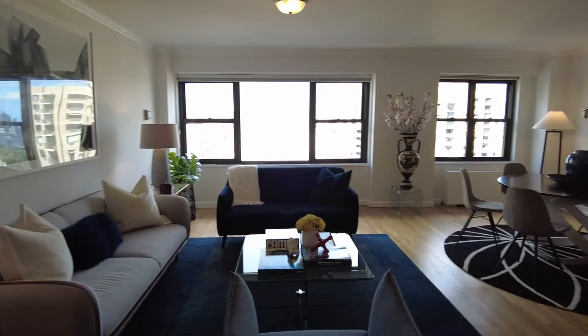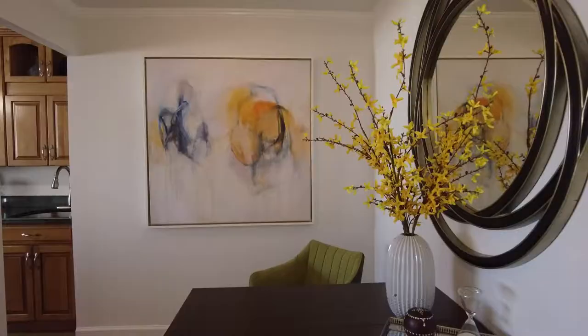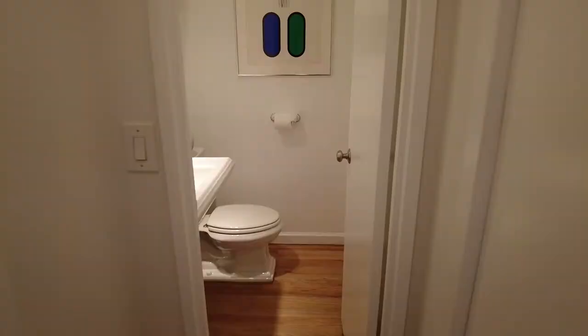The kitchen is an open concept. Huge living room and dining room with wonderful views. Here's the entrance area, which could be used as a study or an office. And then you have this half bath, which is just so nice and cute.